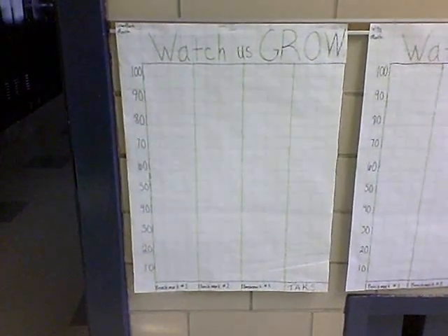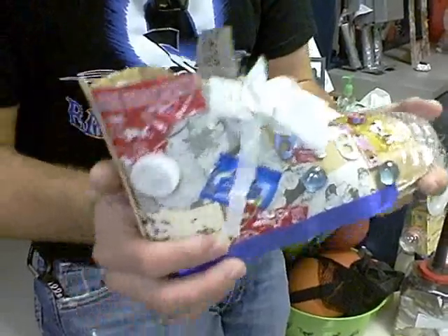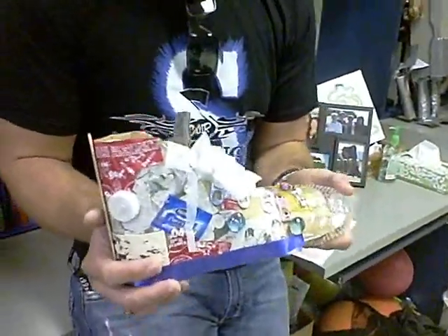Classroom data — don't worry, the stickers are just invisible. I swear they are there. Don't look at it too closely. How can I make a shoe out of trash? I critically thought enough and made it.